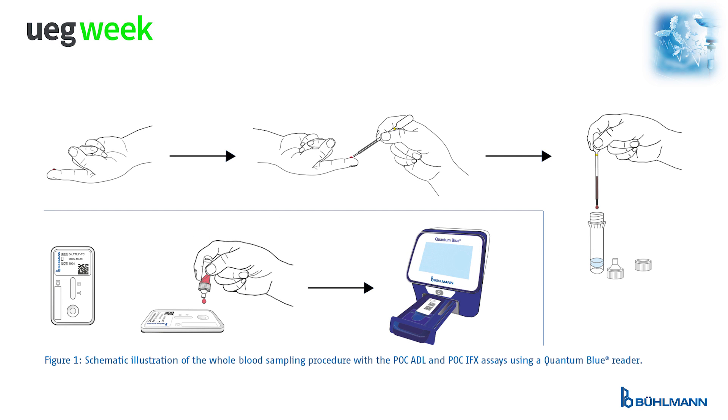A blood sampling procedure was developed with disposable capillaries that are used for the transfer of finger prick or venous whole blood into dropper bottles prefilled with chase buffer. To measure adalimumab or infliximab levels with a Quantum Blue reader, the mixture is then applied on a point-of-care lateral flow test cassette. This procedure is shown in Figure 1.